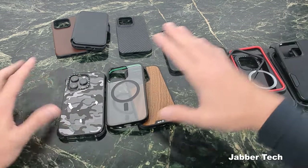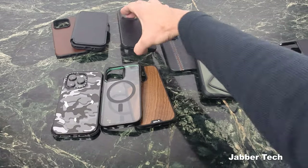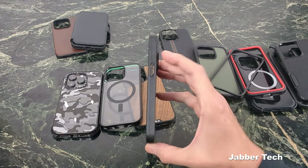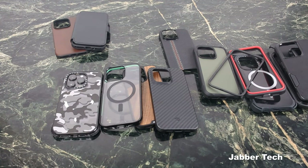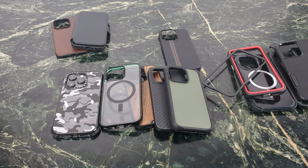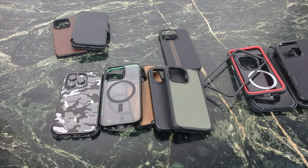My top three once again would be those three right here. If I had to do a top four, I think I would go for the Pitaka MagEasy Case Pro — who doesn't like a nice aramid fiber case with full 360 protection? And if I had to choose again, I'd go for the forest green rugged case. I have to stop myself because I'll just keep adding all my favorites back on top. Thanks for watching, guys — I appreciate it, and I'll catch you in another video.